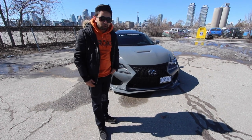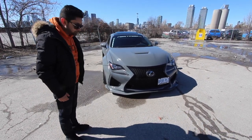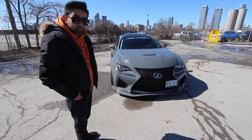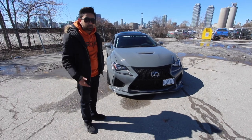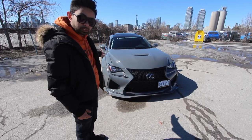Hey guys, it's Riz from NFR. We're right here with one of the NFR members — you've probably seen this beautiful car before. Officer please — the license plate. That's the Lexus RCF. We're right downtown, you can look at the beautiful skyline of downtown Toronto. I'm gonna quickly introduce you guys to our buddy Paul and talk about his build.